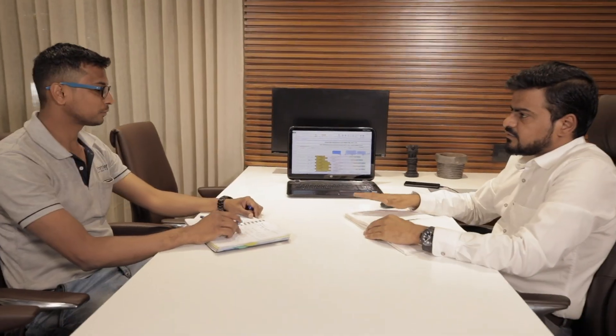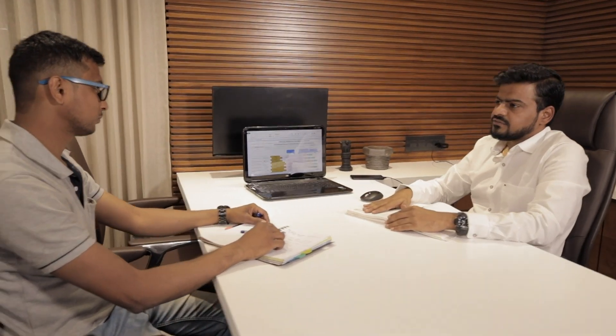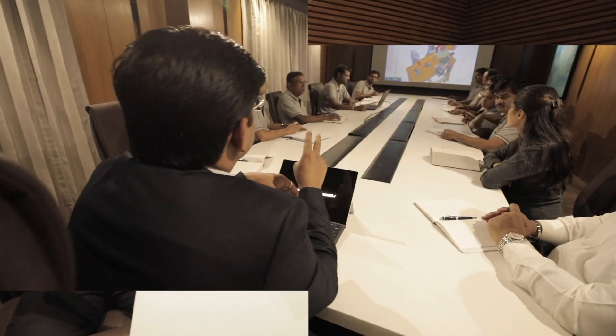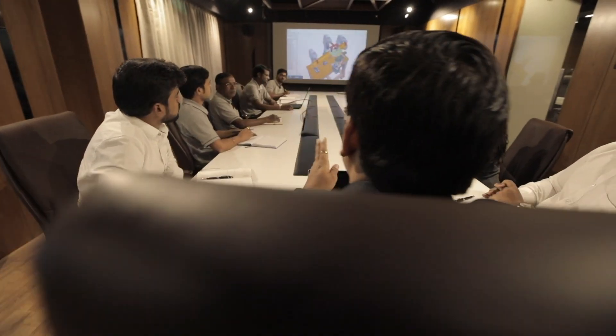Organizations are not just developed with techno-commercial activities but they also need visionary thoughts and missionary goals. Frontier Automation works on the thoughts and goals of our Managing Director, Mr. Vipul Kasar.